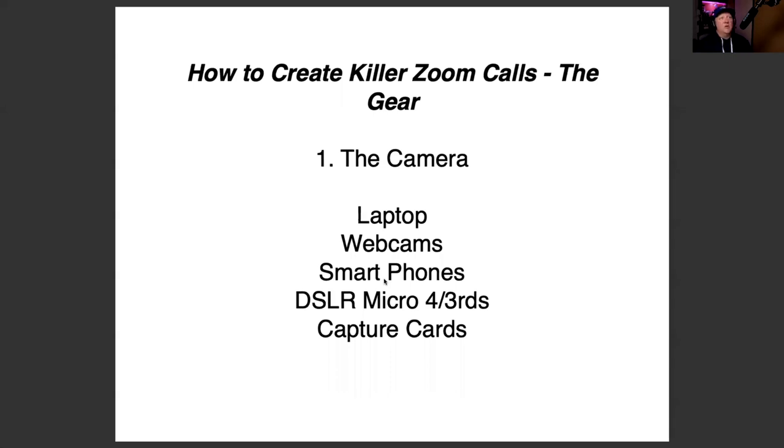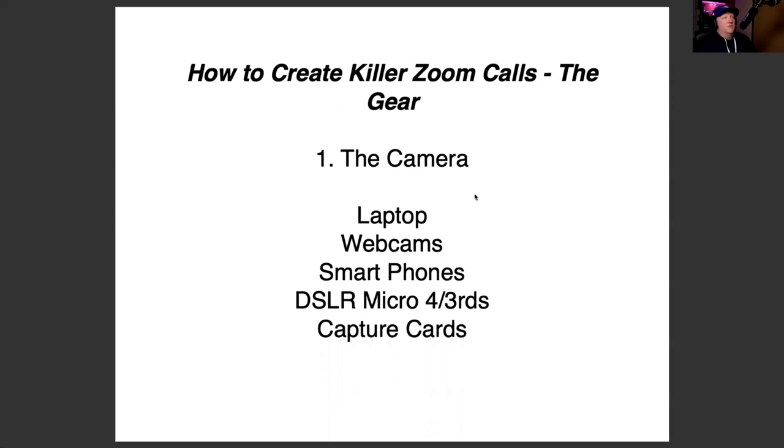So basically, how to create killer Zoom calls — the gear. Number one is the camera. We're going to look at laptop cameras, webcams, smartphones, DSLRs, micro four thirds, and capture cards. I'll walk you through the overview of what you can use with these.